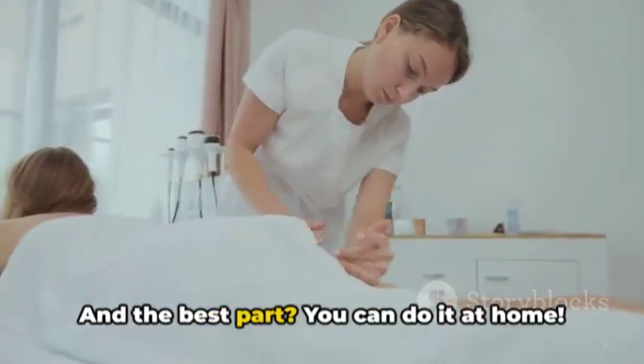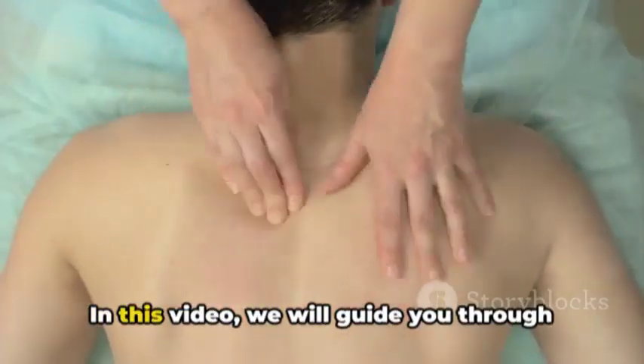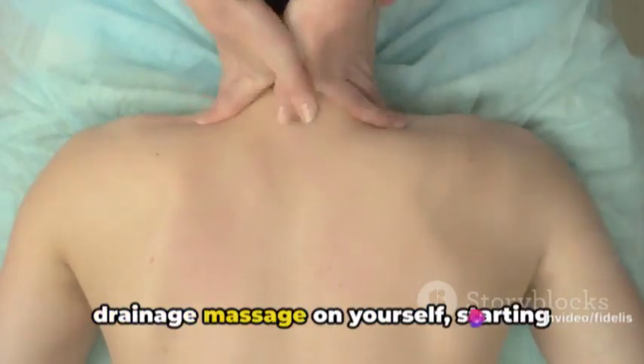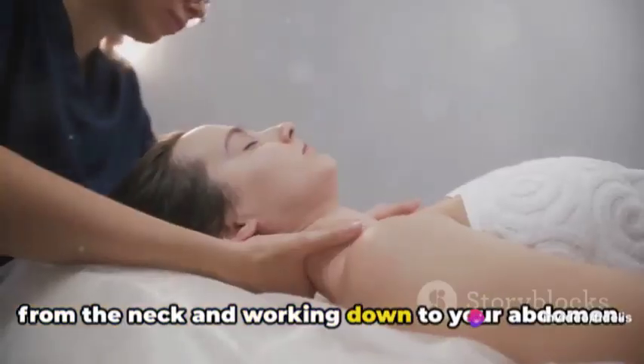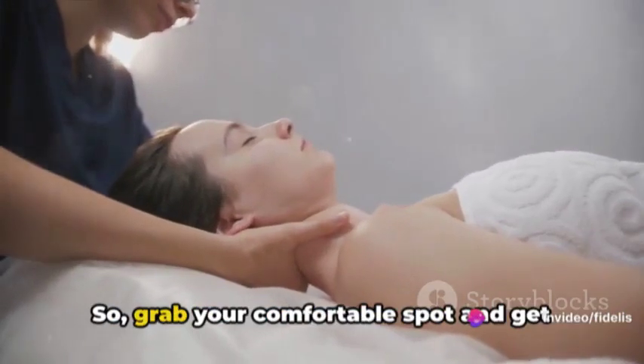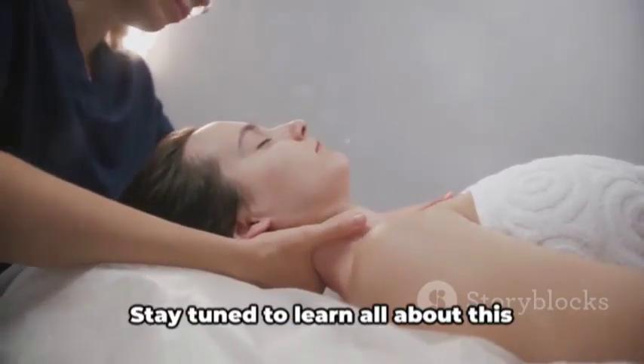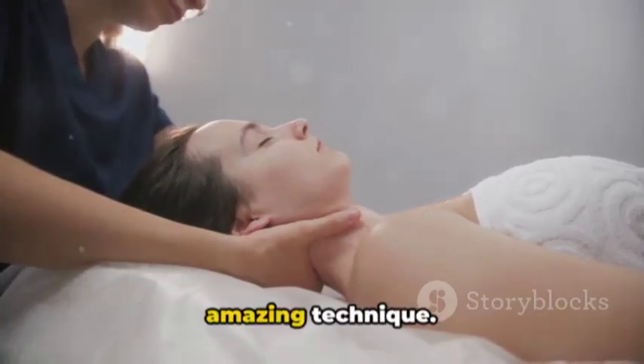And the best part? You can do it at home. In this video, we will guide you through the process of performing a lymphatic drainage massage on yourself, starting from the neck and working down to your abdomen. So grab a comfortable spot and get ready to learn a new way to boost your health.